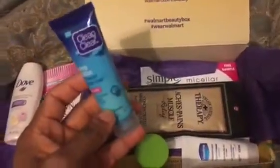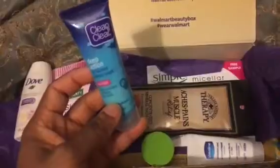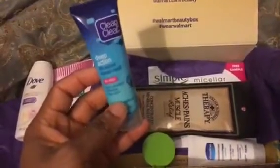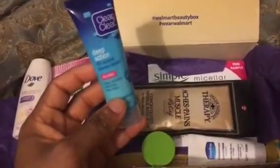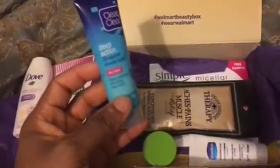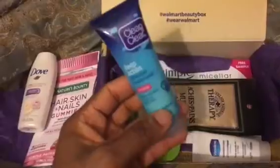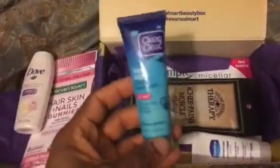Another sample I've seen before is the Clean & Clear Deep Action 60 Second Shower Mask — the oil-free one. It says steam activates, refreshes, and deep cleans. I'm not always excited to receive this one because I pass them down to my daughter; she makes good use of it for her skin. I don't mind when they repeatedly put it in the box.